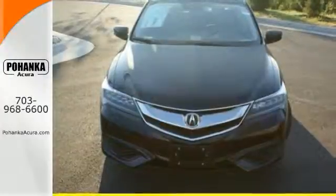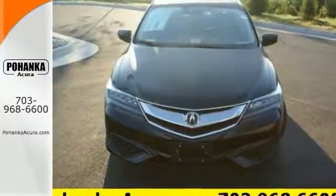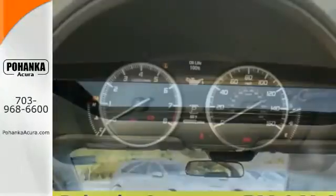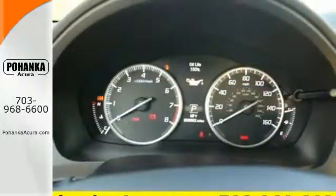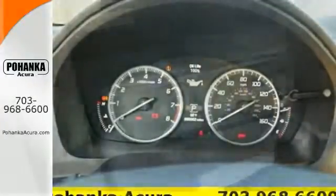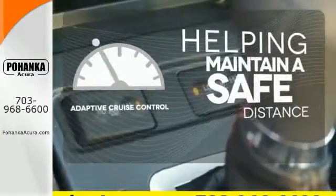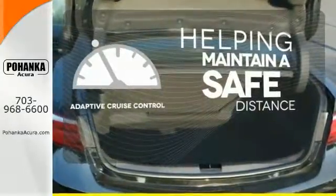It is also effortless with an 8-speed dual-clutch transmission, climate control, heated seats, and Bluetooth hands-free link. SMS Siri Eyes Free technology puts you in control with just the command of your voice. You can maintain a safe distance in even the busiest traffic with the adaptive cruise control.